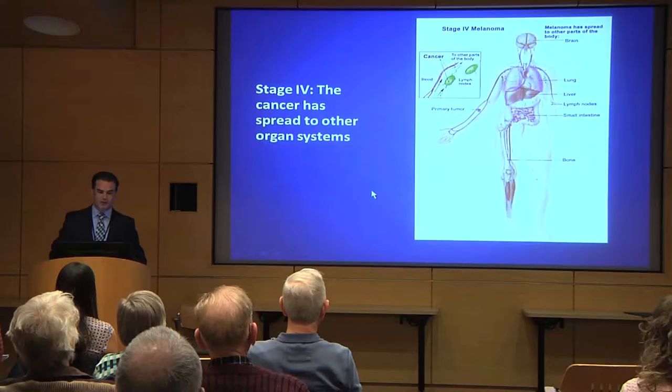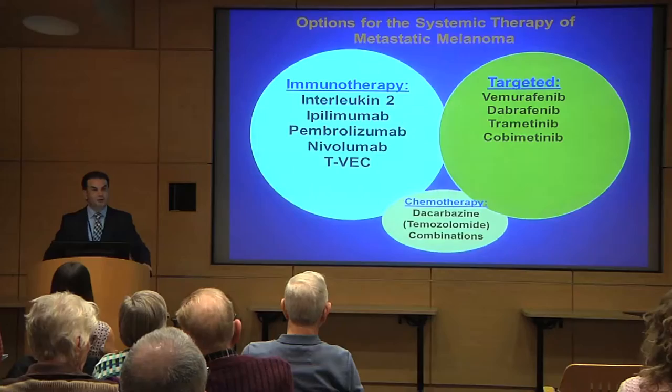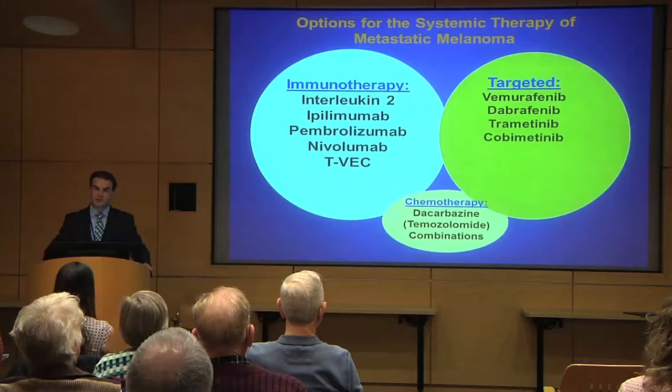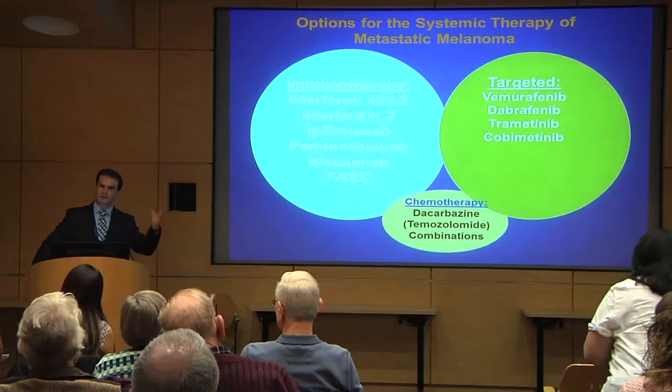I'm going to start with stage four metastatic melanoma, where the cancer has spread into other organs and we need systemic treatment — drugs to treat the cancer. We can divide this into three main categories: immune therapy, which takes advantage of the immune system to fight the cancer; targeted therapy, drugs that are toxic specifically to the melanoma cells; and chemotherapy. We don't use much chemotherapy these days, but it has a role and some activity.